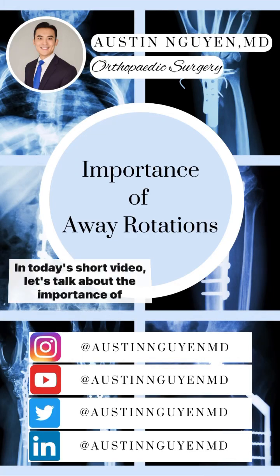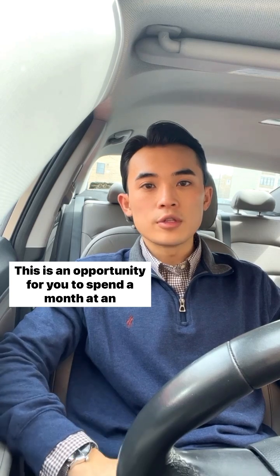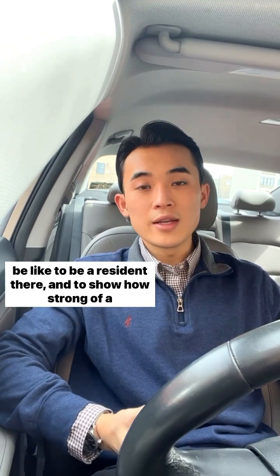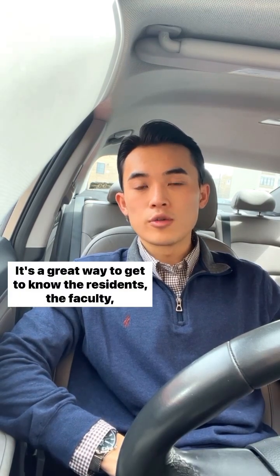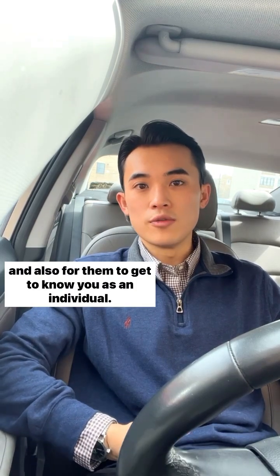In today's short video, let's talk about the importance of your orthopedic surgery away rotations. This is an opportunity for you to spend a month at an institution as a rotating medical student, see what it would be like to be a resident there, and to show how strong of a candidate you are. It's a great way to get to know the residents, the faculty, and also for them to get to know you as an individual.